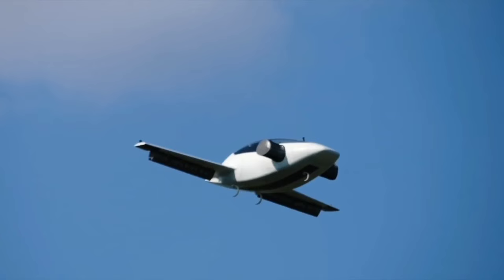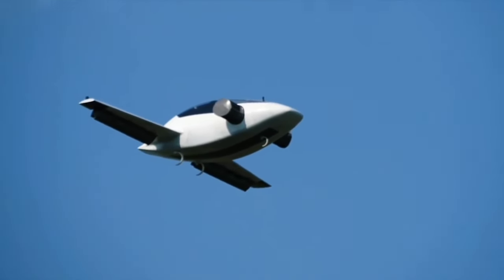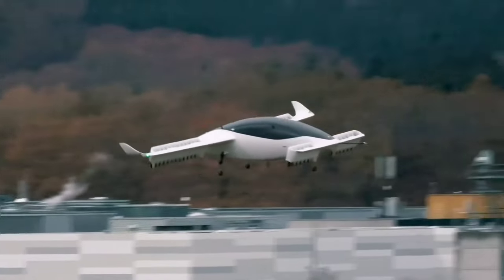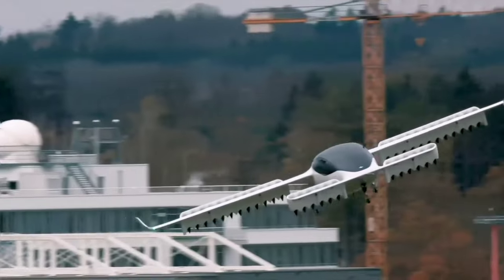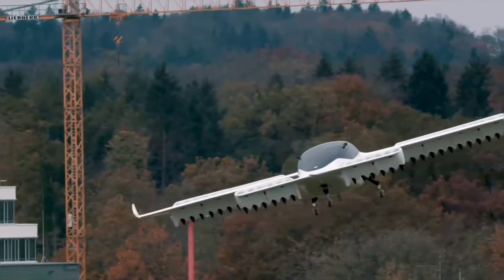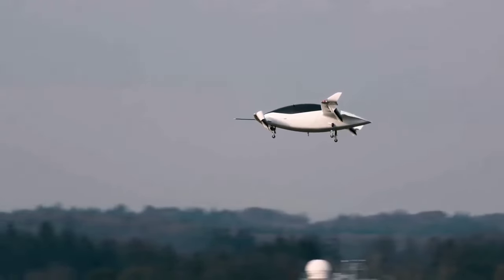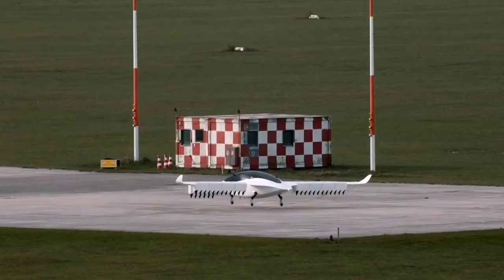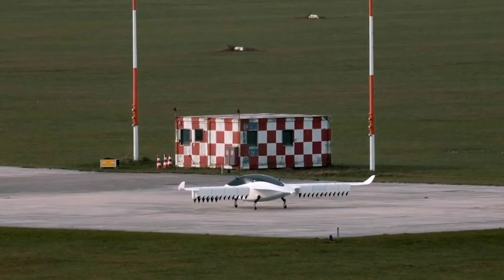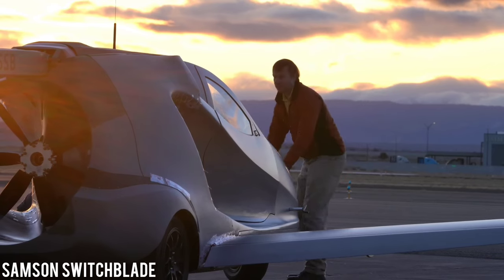What sets the Lilium Jet apart are its 36 ducted electric vector thrust fans, ensuring a serene and efficient flight experience. With its aerodynamically optimized design, ailerons, and generously sized cabin windows, it delivers peak performance while prioritizing passenger comfort. Safety is paramount, demonstrated by their distributed electric propulsion system and redundant systems providing peace of mind for all passengers on board.